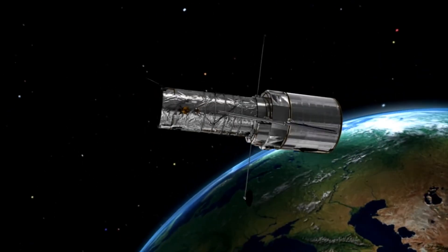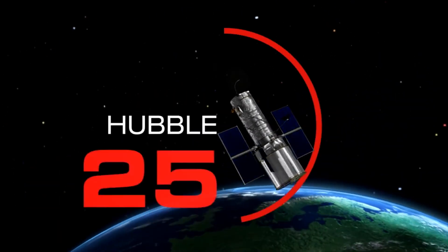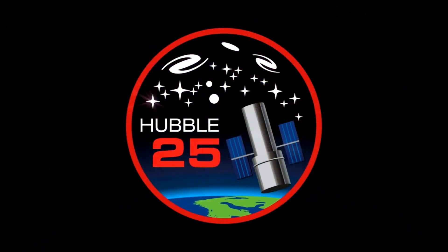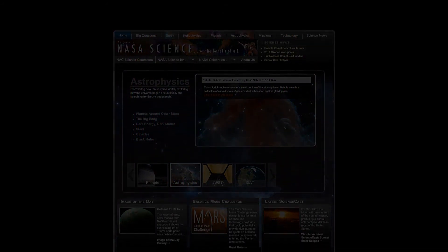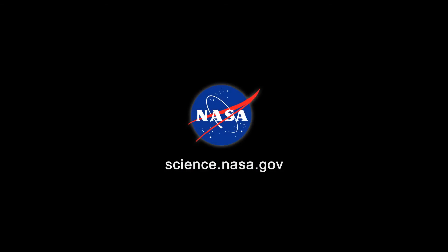Current estimates suggest that Hubble will continue doing great science until 2020, and possibly longer, all thanks to the human touch. For more news from Hubble and other space telescopes, stay tuned to science.nasa.gov.